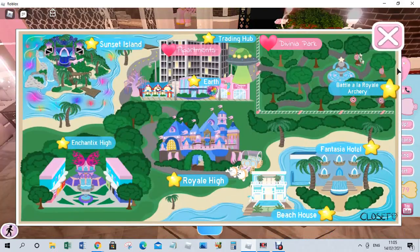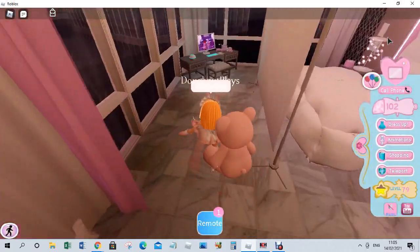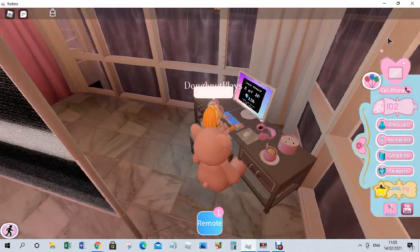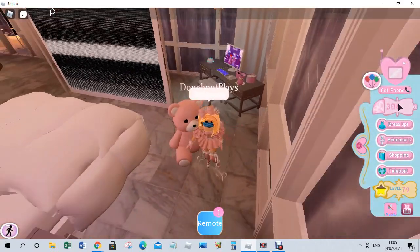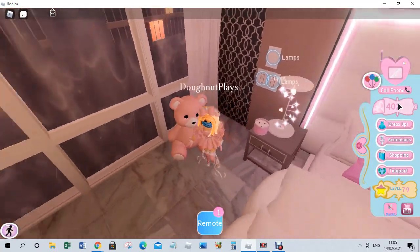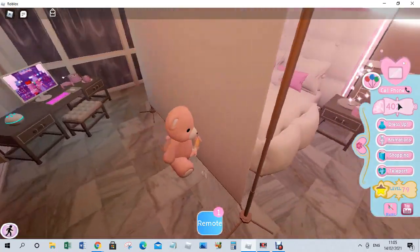We have a couple of logins to do, so let's go do my computer login first. I've kept a streak up so I think we're going to get 300 today — and yes, we did! As you can see I'm very low on diamonds because I spent it all on the Giant Teddy yesterday.